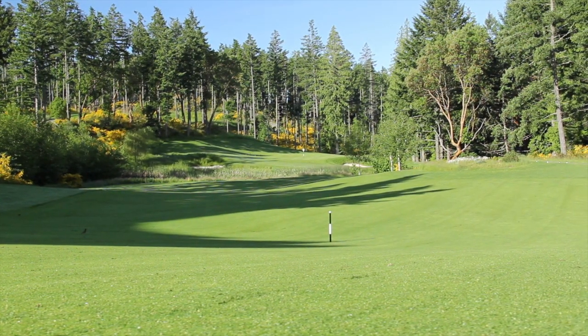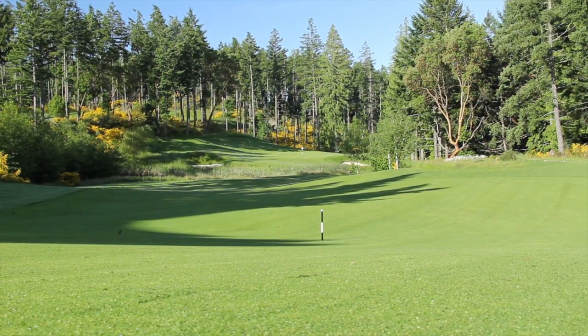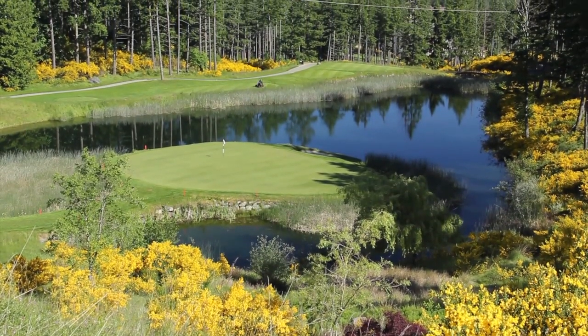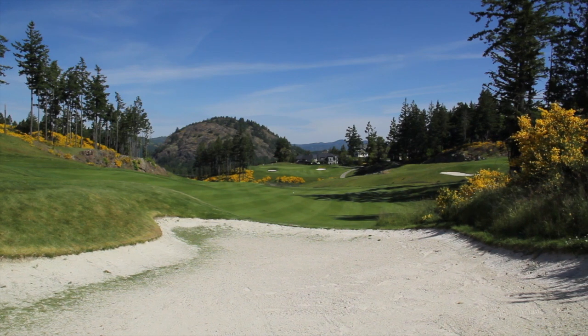You get a lot of clients from the prairies who come out and start their golf season in April and May. Of course they're coming from winter and flatlands, and they see green grass and these sorts of views in the spring — it's fair to say they're blown away.